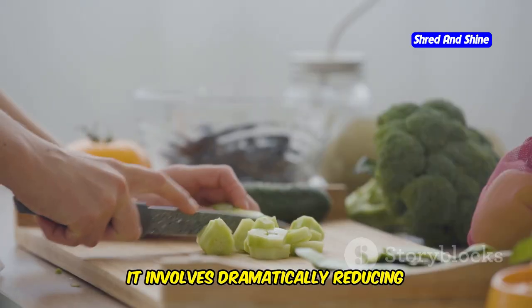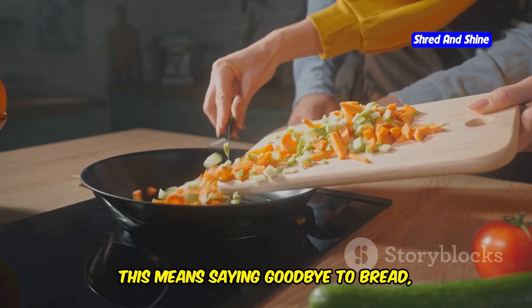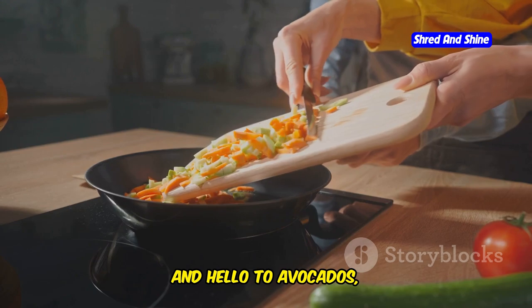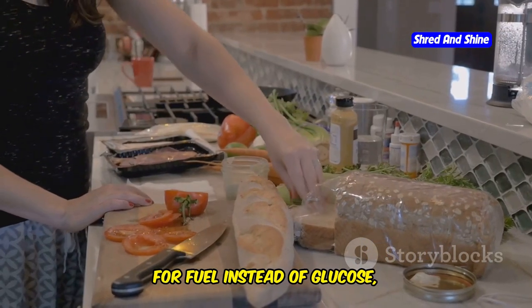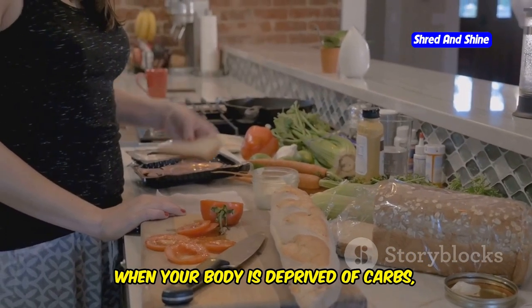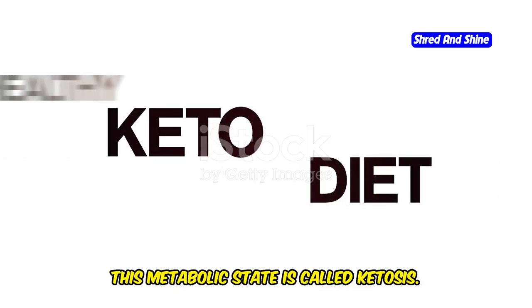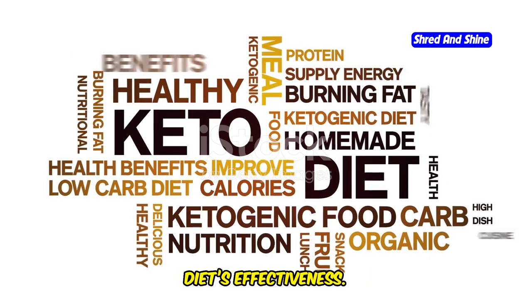Keto involves dramatically reducing carbohydrates and replacing them with healthy fats. This means saying goodbye to bread, pasta, and sugary treats, and hello to avocados, nuts, and olive oil. This shift forces your body to burn fat for fuel instead of glucose or sugar from carbs. When your body is deprived of carbs, it turns to fat stores for energy. This metabolic state is called ketosis, and achieving it is the key to the keto diet's effectiveness.